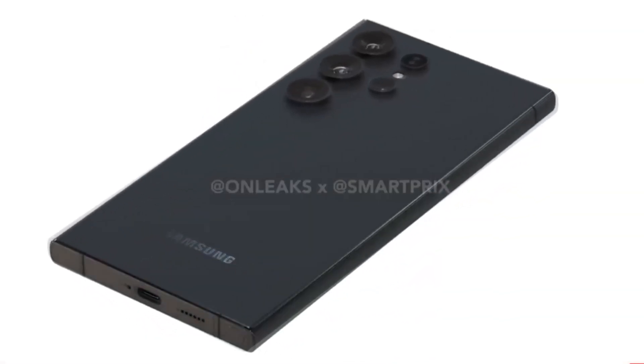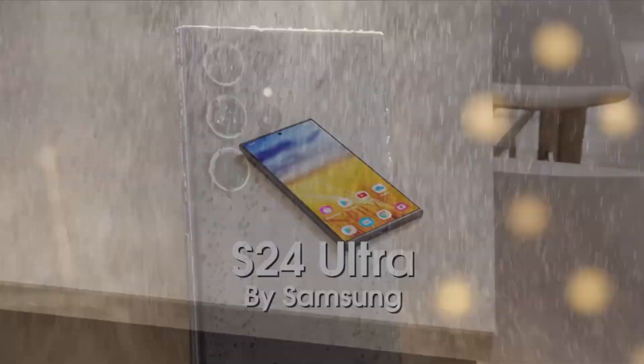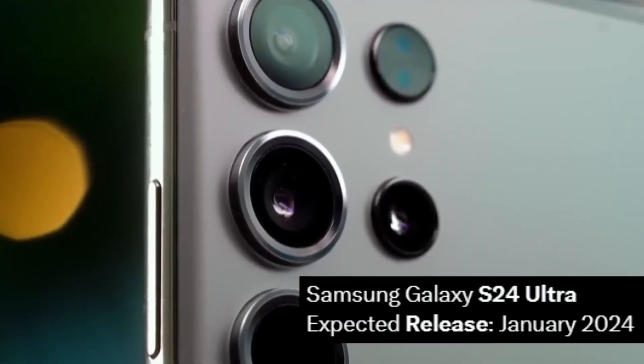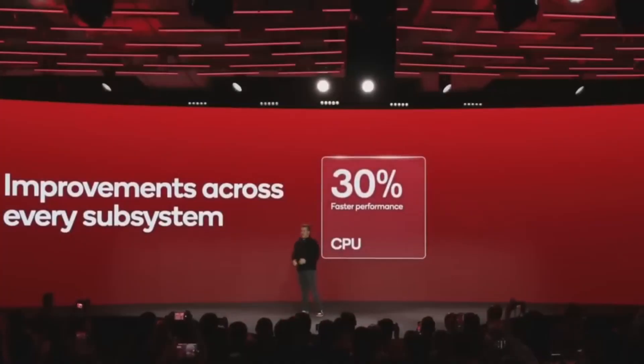Here are the new upgrades of Samsung Galaxy S24 Ultra, which will be released in early 2024. First, the chipset — it's the Snapdragon 8 Gen 3, which is the best smartphone chip available right now.